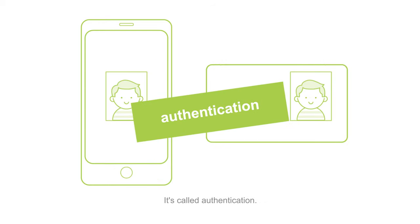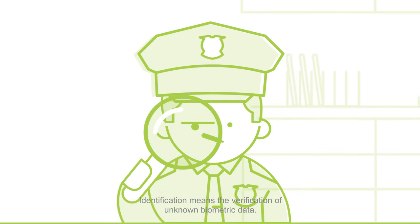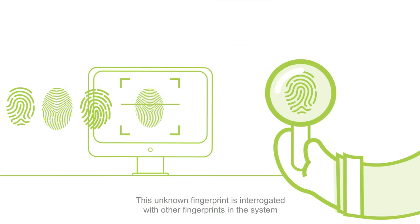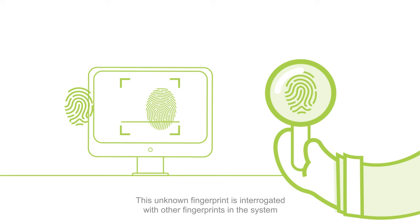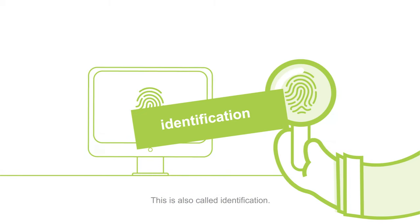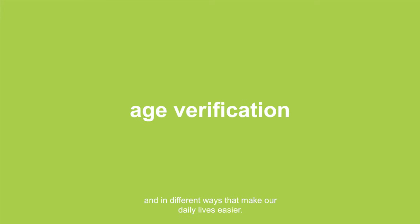Identification means the verification of unknown biometric data. For example, if a detective found an unknown fingerprint at a crime scene, that fingerprint is compared with other fingerprints in the system and it is determined whose fingerprint it belongs to. This is called identification. Biometrics can be used in many different areas and in different ways that make our daily lives easier.